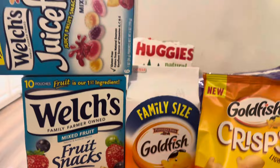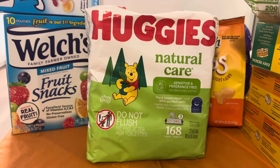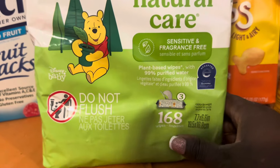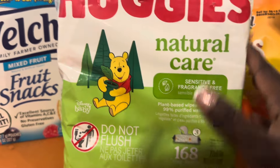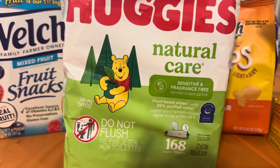We got the Huggies Natural Care Wipes — a big 668-count pack, but there are three separate packs of wipes inside. Now I'm going to put everything into the stockpile — the freezer stuff goes in the freezer and everything else goes into the storage closet.